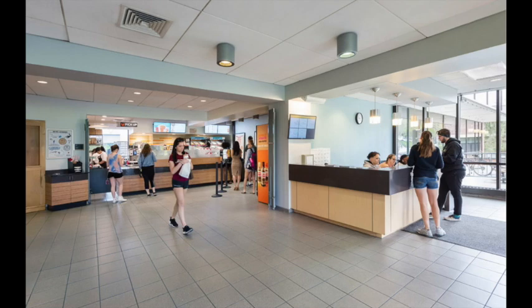The next thing you see is our brand new Dunkin' Donuts, which was built last spring semester. It's fully functioning and has everything you would find at an off-campus Dunkin', conveniently located right in our Student Center. You can use five different forms of payment here: cash, credit, debit, RAM cash, or dining dollars. We'll talk more about RAM cash and dining dollars when we get to the dining services office.